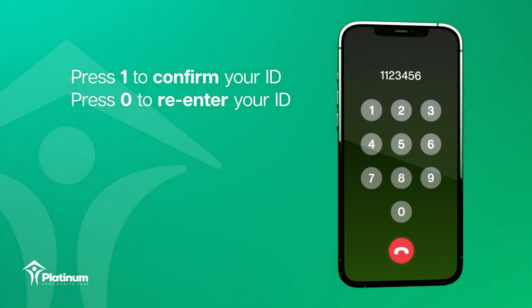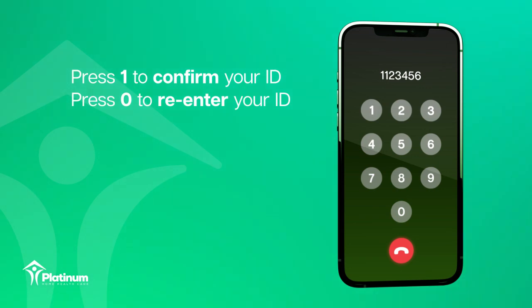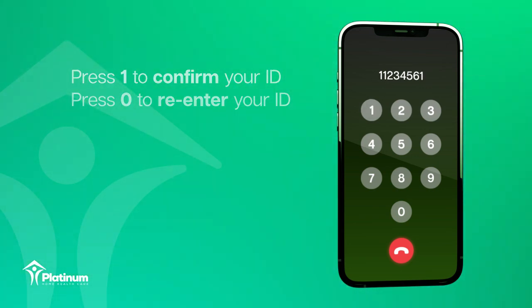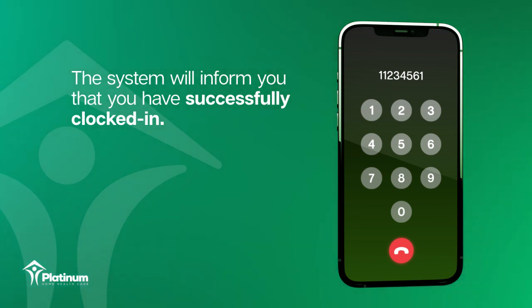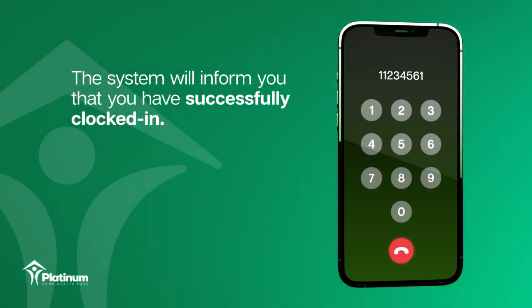You have entered: 1, 2, 3, 4, 5, 6. If it is correct, press 1, or press 0 to re-enter. The system will inform you that you have successfully clocked in. Your call has been successfully registered.